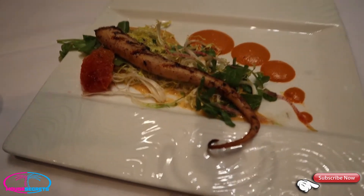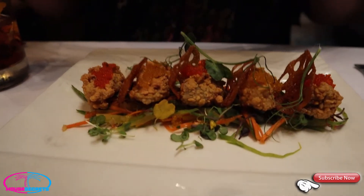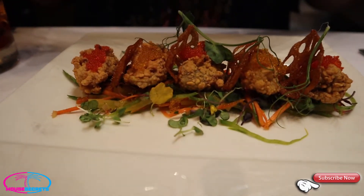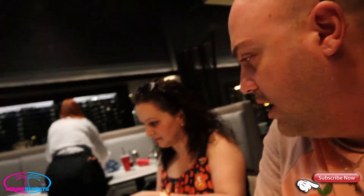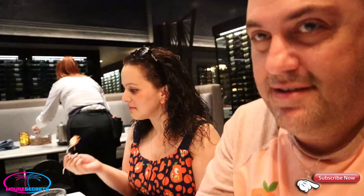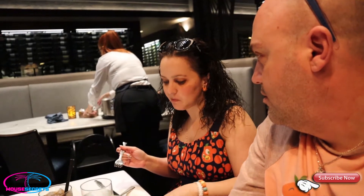The octopus has arrived, and the oysters are here too. There's lemon on the side of the oysters. Can I taste the octopus? Why don't you taste it since you eat octopus more than I do - you know more about the flavors. And this looks like lobster bisque - that is mine.